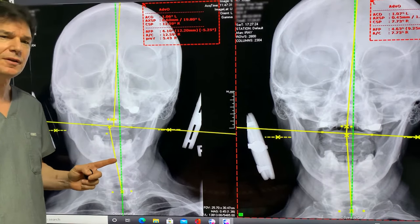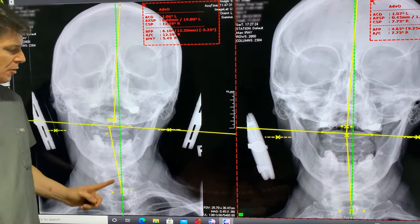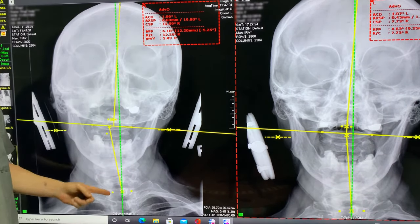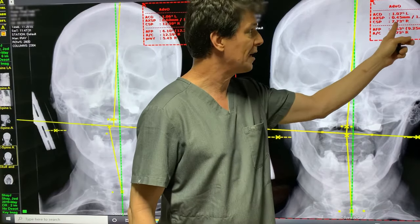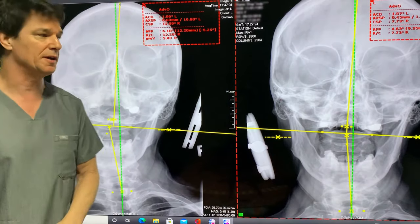This is a before and after a single atlas orthogonal adjustment. Here we can see the lower angle is 12.59 degrees, which is a lot, and after the adjustment it reduced down to 7.73. You can even see how much less crooked it is.